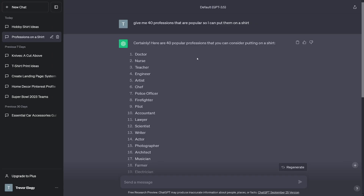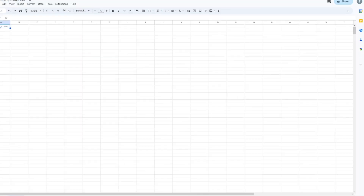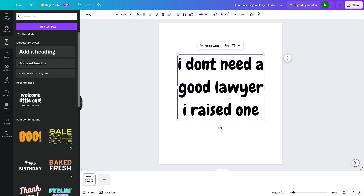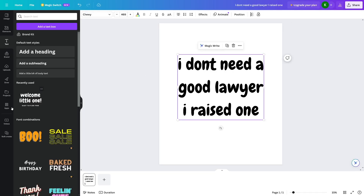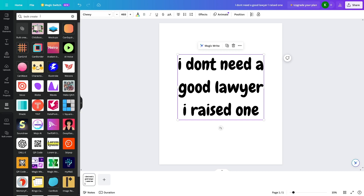Once you have your design, head back to ChatGPT and copy all 40 popular professions — the whole list. Open up Google Sheets and paste all those names in there. Since I wanted to change the whole phrase — 'good lawyer' — I'll write it by hand, adding 'good doctor,' 'good nurse,' 'good teacher,' 'good artist,' 'good chef,' 'good police officer,' 'good firefighter' — so just add 'good' in front of all those professions. Then select your text, go to Apps in Canva, and click on Bulk Create.